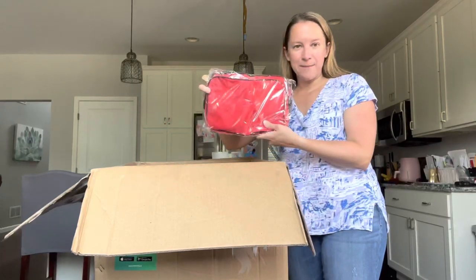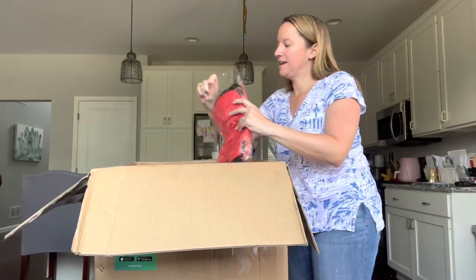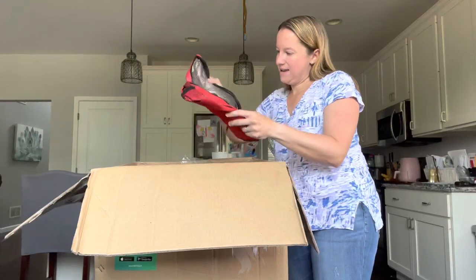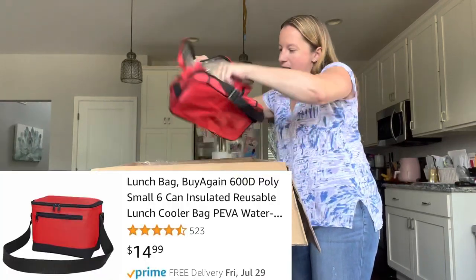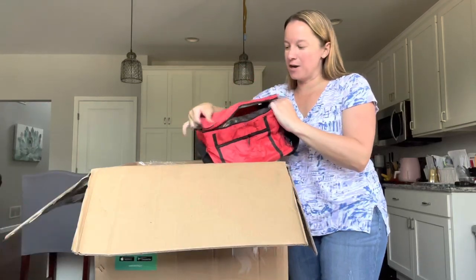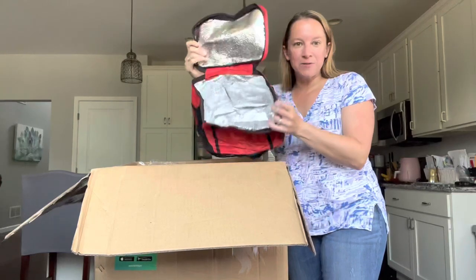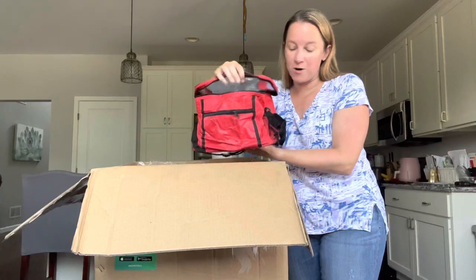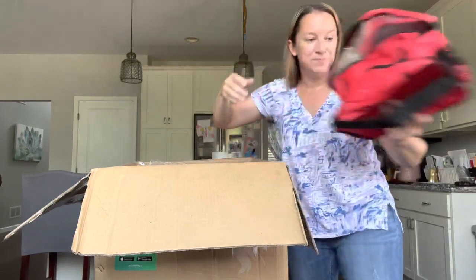This looks like a bag of some sort — let's open it up and see. Oh, it's a cooler lunchbox. Mine is actually broken recently; it's pulling apart on the seams. So this will be really nice — it's a nice big size cooler. I always have waters with me when I travel, so that's really cool.